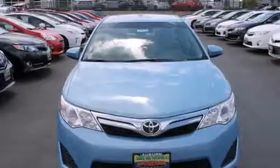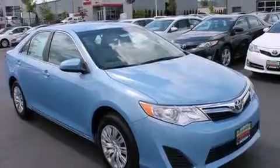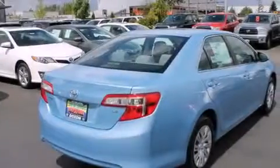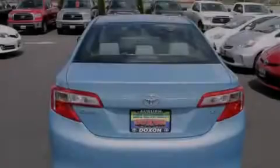Features include a low-tire pressure indicator, a folding rear seat, cruise control, a CD player, side impact airbags, full power accessories, a rear window defroster, an engine immobilizer theft deterrent system, and alloy wheels.